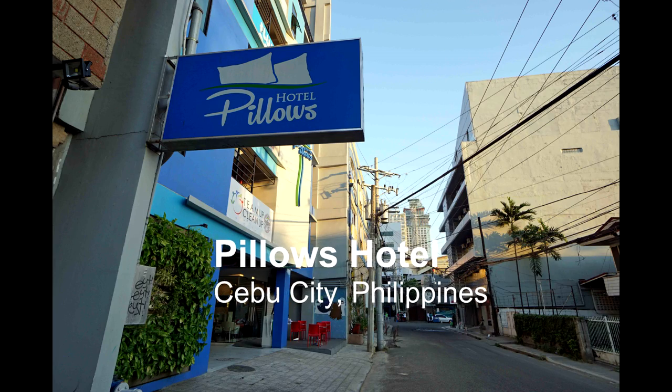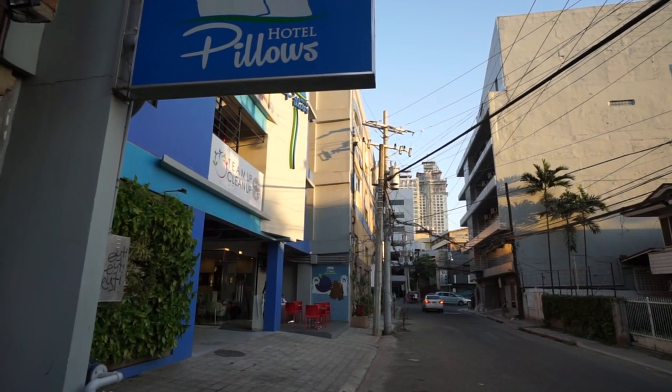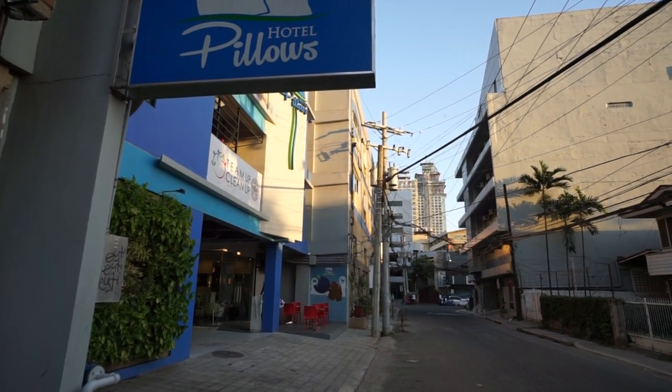Hi, this is Rob and this is my review of Pillows Hotel in Cebu. Pillows Hotel is a three-star, 44-roomed hotel in Cebu City. It has a gym and free Wi-Fi in all the rooms.